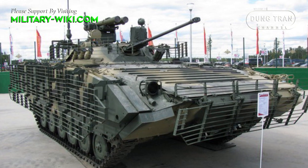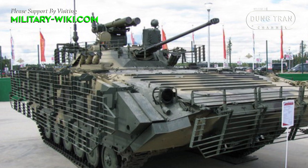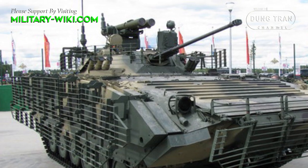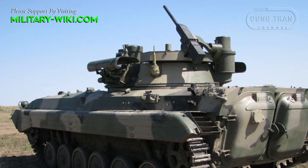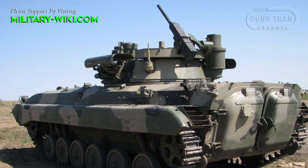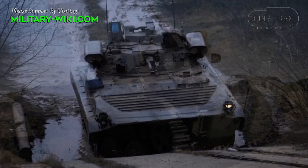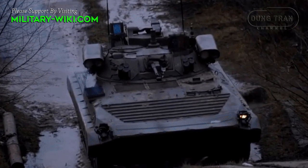The vehicle hull is fitted with armor side skirts and cage armor. The cage armor improves protection against anti-tank rockets and missiles. It provides all-round protection against 12.7mm rounds. There is no protection against landmines, though the vehicle might survive small roadside explosions. There are NBC protection and automatic fire suppression systems.